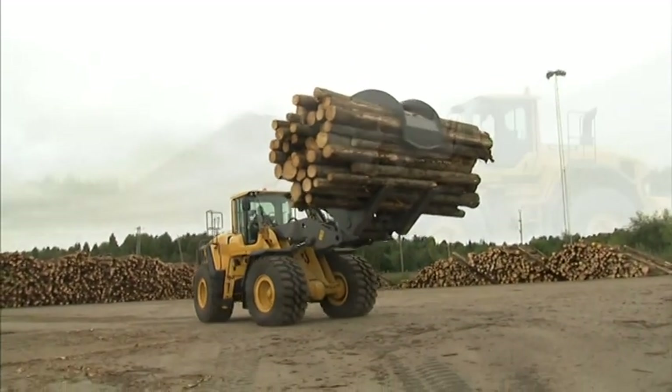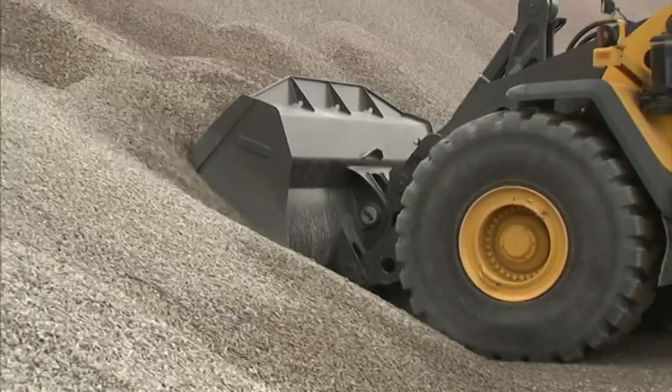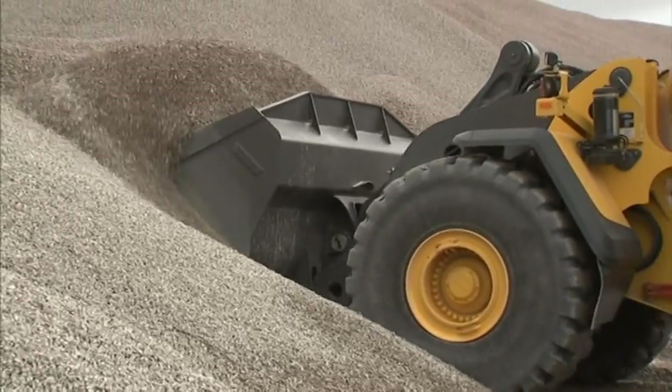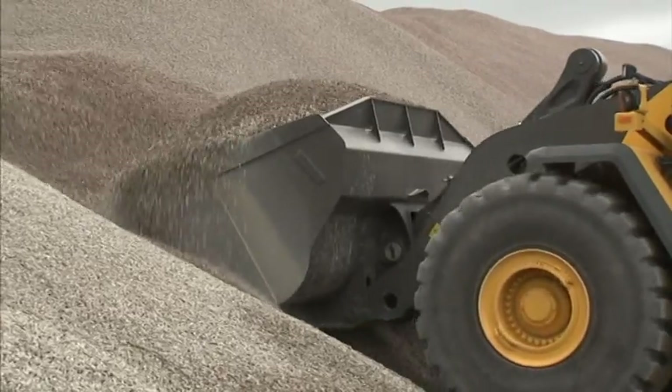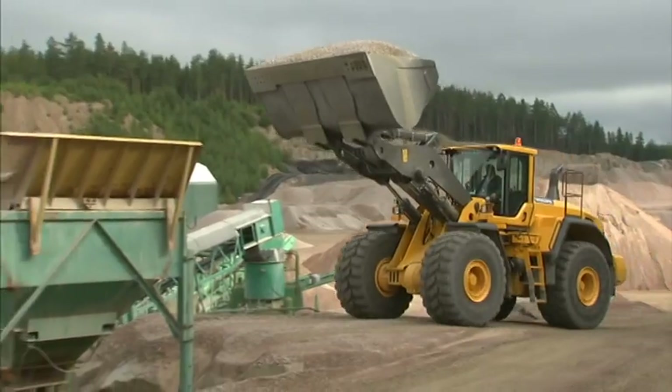The TP linkage and all the genuine Volvo attachments are designed to work together. The excellent penetration capability and the high breakout torque make the bucket easy to fill in all types of material and conditions.